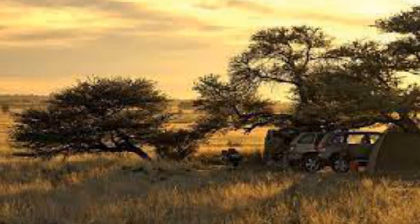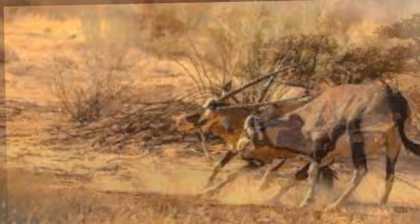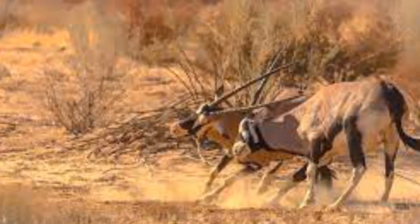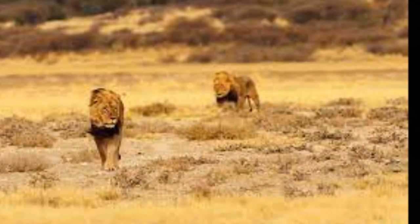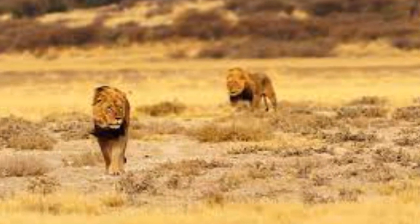The Kalahari Gemsbok National Park in South Africa was established on 31 July 1931, mainly to protect the migrating game—especially the gemsbok—from poaching. In 1948, an informal verbal agreement was made between the then-Bechuanaland Protectorate and the Union of South Africa to set up a conservation area in the contiguous areas of the two lands.